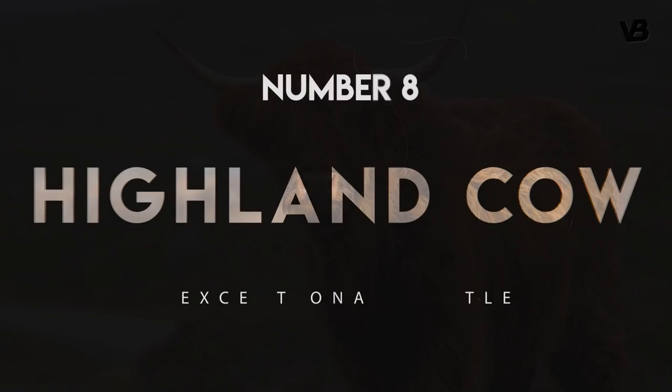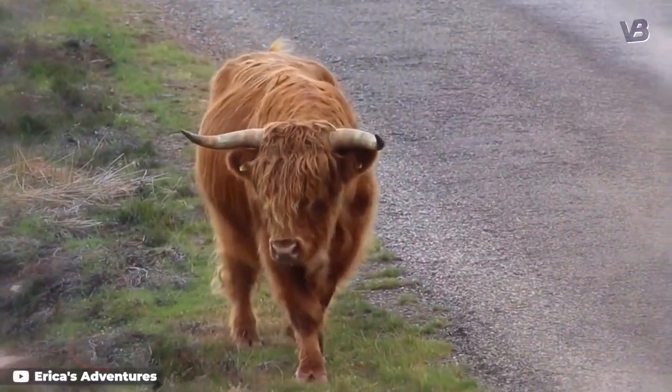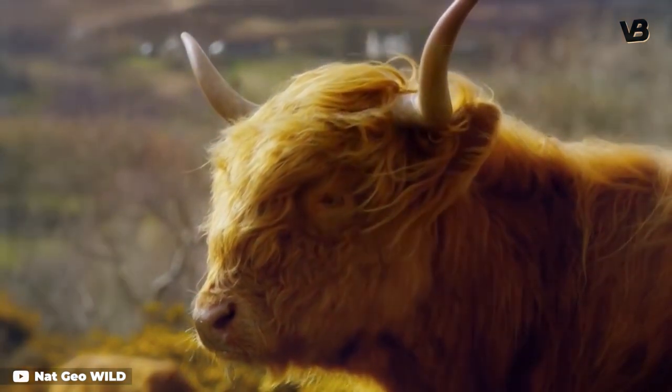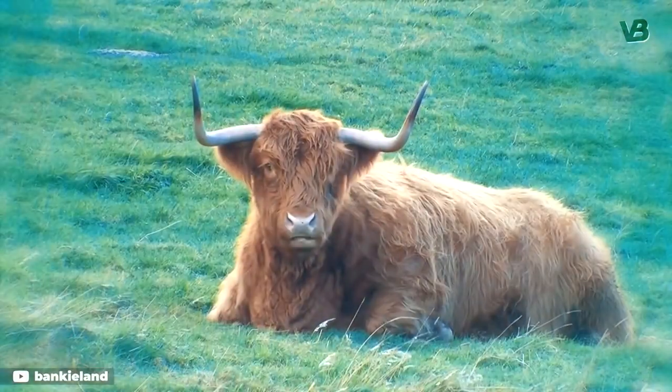Number 8: Highland Cow. Moving from the heat of Africa to the cold of Scotland, we see another cow breed adapted to its environment. The Highland Cow has a thick shaggy coat that keeps it warm against wind and rain. The wavy coat also gives it an endearingly silly appearance. The breed has the longest hair of any breed of cattle.